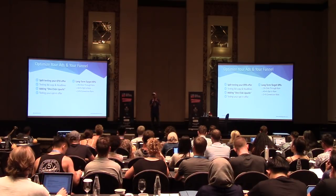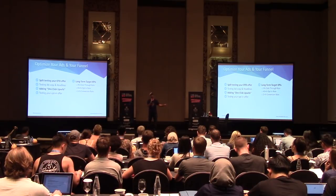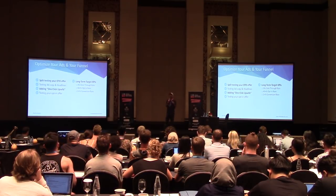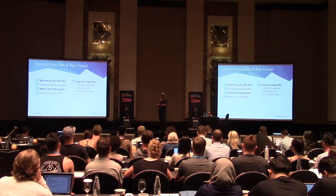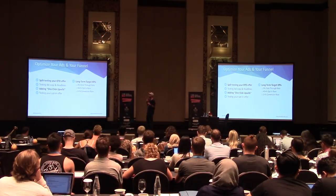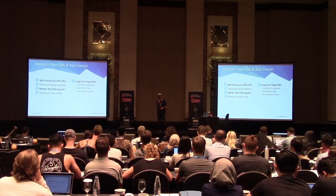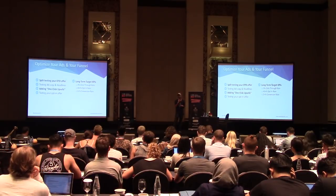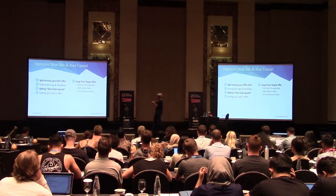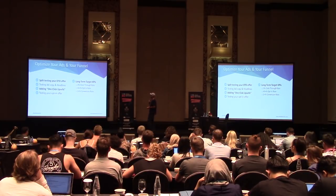Then comes ad copy and headlines — back to that direct response marketing. Adding one-click upsells: if you're trying to get customers for $100 each and you can only do it for $130, $150, or $170 — always cash-flow negative — throw a one-click upsell on the back end and that can totally change the numbers. That's the shortcut the pros use. Russell Brunson gives away a free book for $7 shipping but his average cart value is around $48 because he sells a $150 traffic course on the back end. Everyone who looks cheap is actually making a lot on the back end.